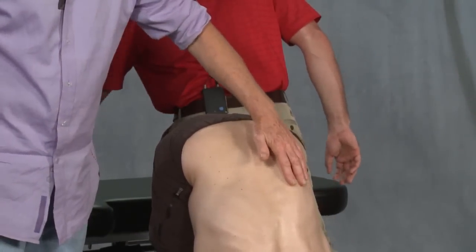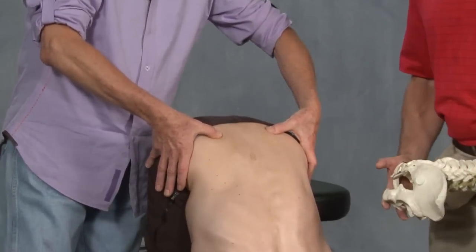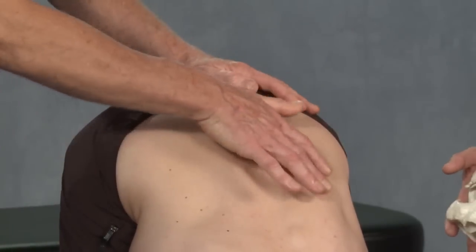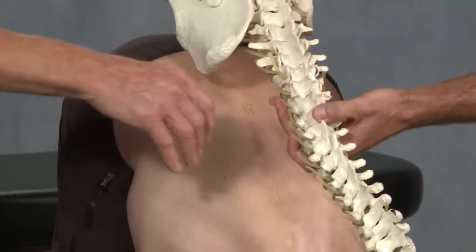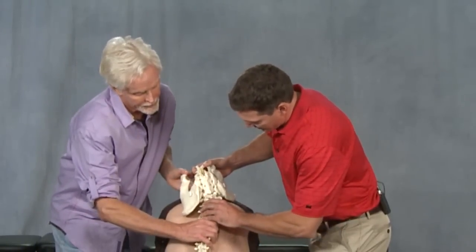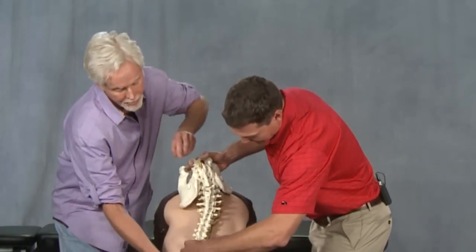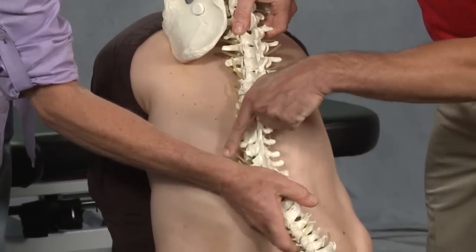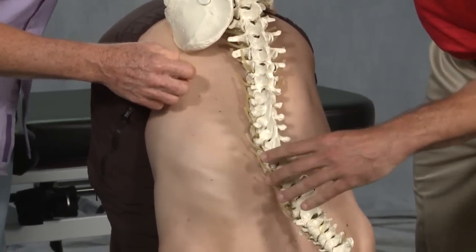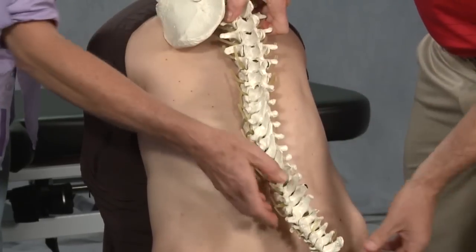We see the lumbar component coming all the way down, still a fairly level sacral base. The lower lumbars are actually side bending to the right, rotating to the left. Then it starts to come back the other direction — you can see the transition as the ribs start to flip back. So it's left side bending, rotating to the right at the right thoracic region.